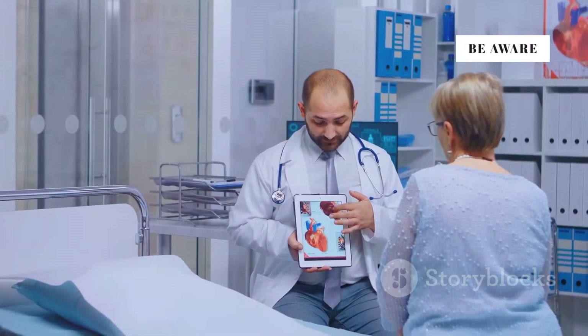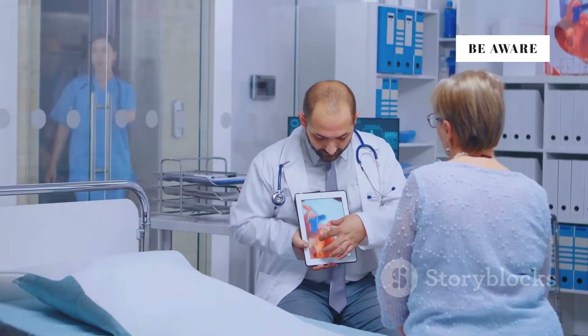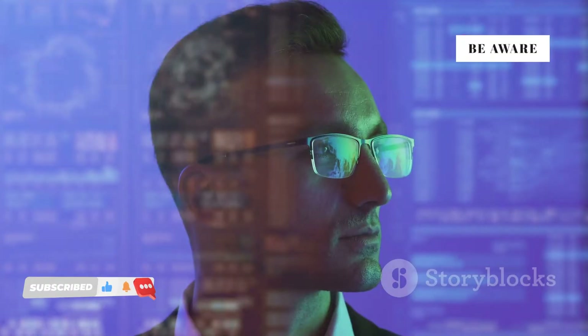In healthcare, digital twins help doctors test treatments on virtual models of patients' hearts. Can you think of a way digital twins could be used in your industry? Drop your ideas in the comments.